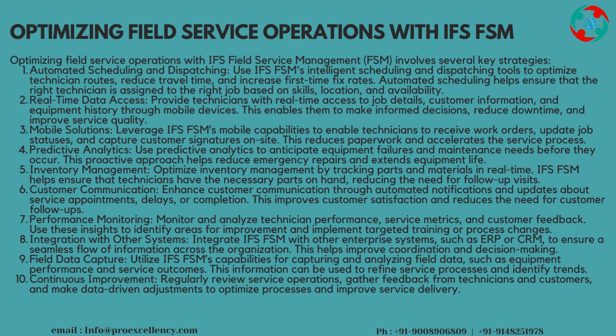Mobile Solutions: leverage IFS FSM's mobile capabilities to enable technicians to receive work orders, update job statuses, and capture customer signatures on-site. This reduces paperwork and accelerates the service process. Predictive Analytics: use predictive analytics to anticipate equipment failures and maintenance needs before they occur. This proactive approach helps reduce emergency repairs and extends equipment life.